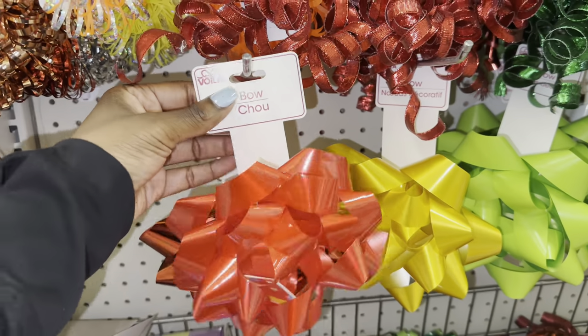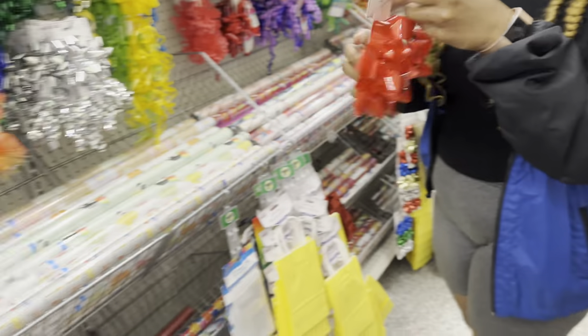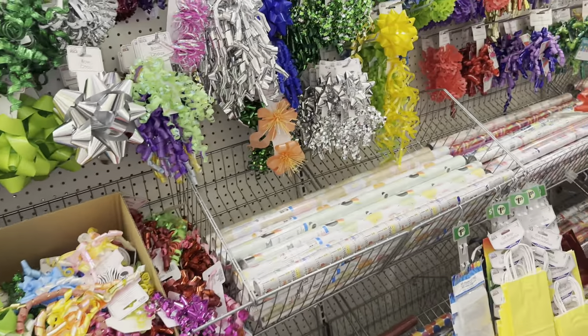Now we're in Dollar Tree. All we need is three things: some tinfoil pans, some bowls, and tea light candles. Oh, and candy for Nolan. We're at the bowls now, and something to cook the food in. We're gonna get this big red bow for Derricka to put on her beers, and then we need a tiny red bow to put on his little cigar.